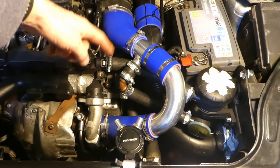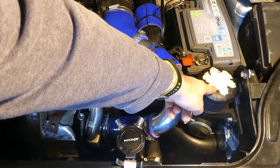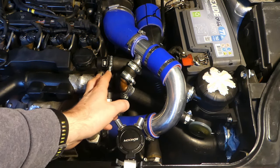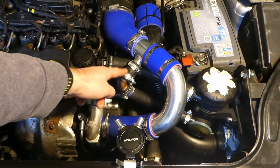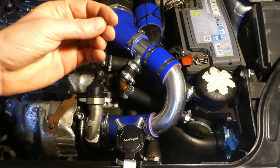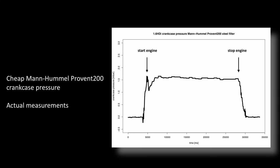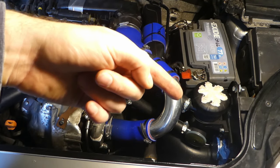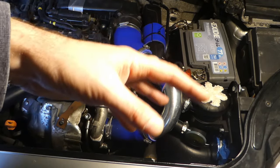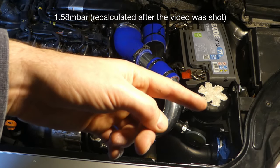I've removed the original intake and replaced it with the oil catch can intake — only the Mann Hummel Provent 200 with a steel filter inside. This is the cheap version of the Mann Hummel. It goes to the catch can and back into the intake. With the cheap Mann Hummel Provent 200 it was roughly about the same — only slightly different. The original was 1.64, this is roughly about 1.6. So roughly about the same.